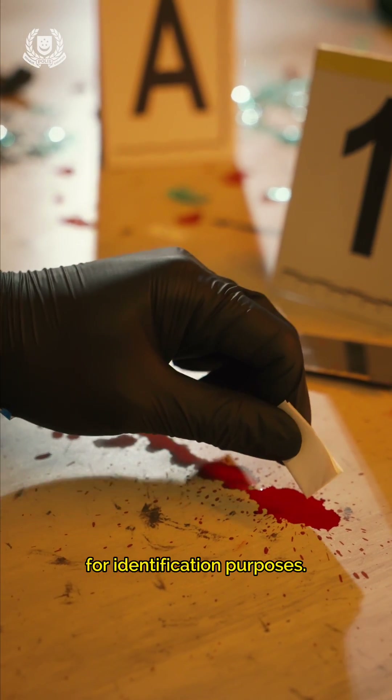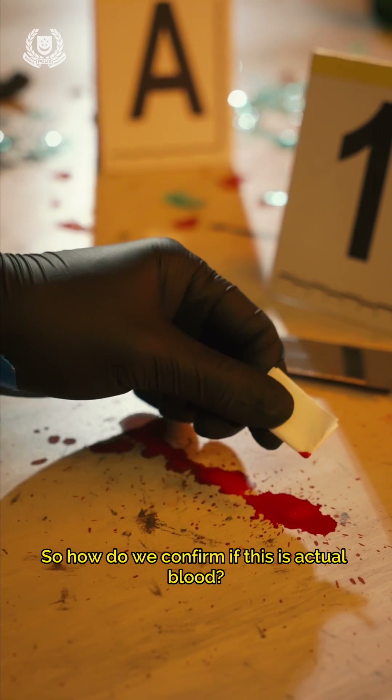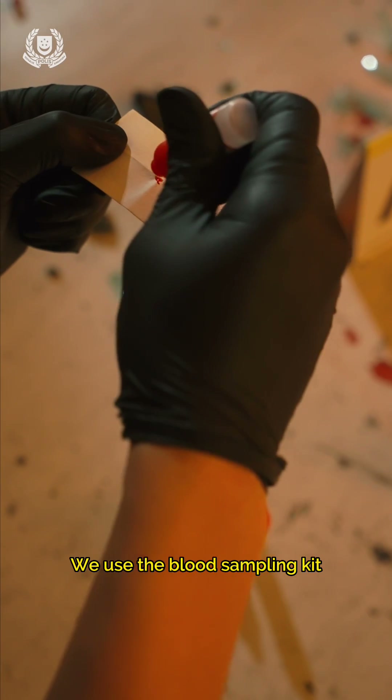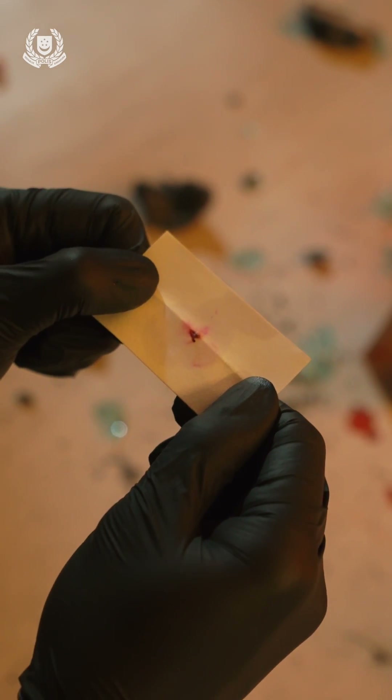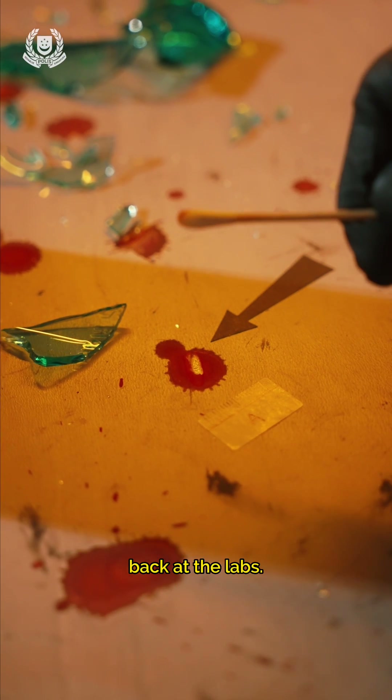Blood is a good source of DNA for identification purposes, so how do we confirm if it is actual blood? We use the blood sampling kit. And here goes — one last drop of the chemical, it's turned purple, good to collect. Blood samples are crucial for finding matches back at the labs.